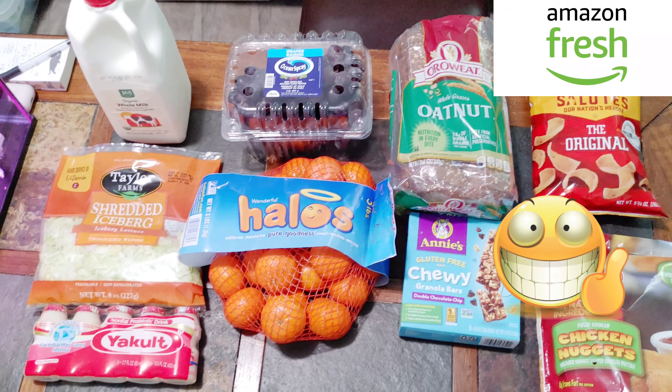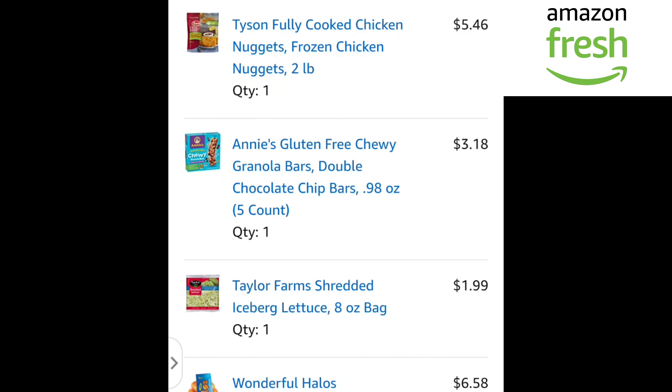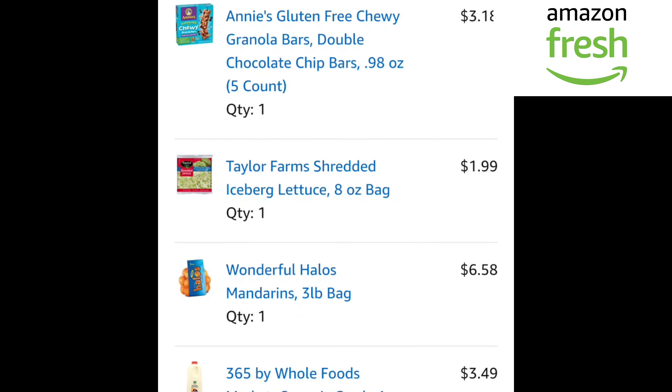So they are very good at packing. I really appreciate that. I ordered a total of nine items. The first one is Ocean Spray Red Seedless Grapes, two pounds for $5.98. Tyson fully cooked frozen chicken nuggets, two pounds, $5.46. Annie's gluten-free chewy granola bars, double chocolate chip, five count, $3.18. Taylor Farms Shredded Iceberg Lettuce, eight ounces, $1.99.